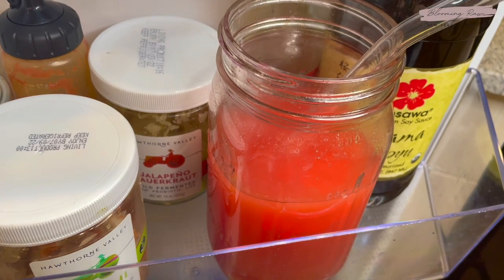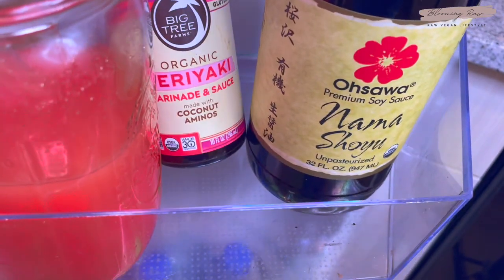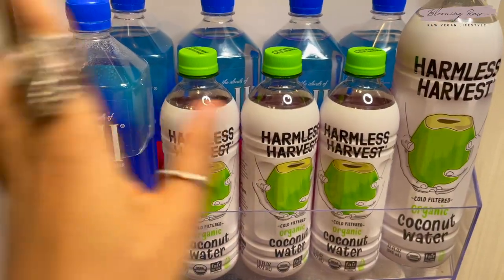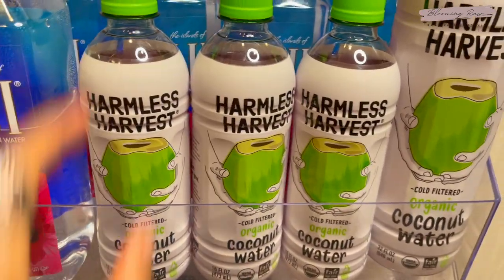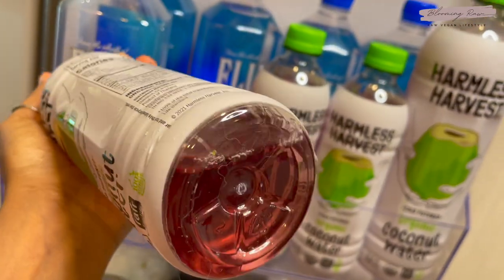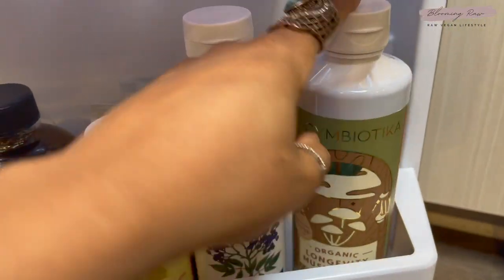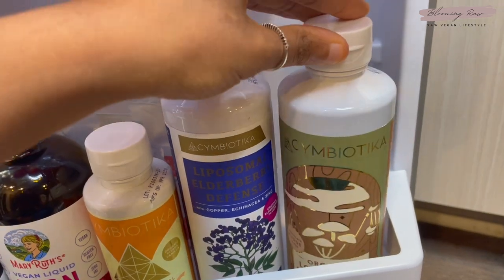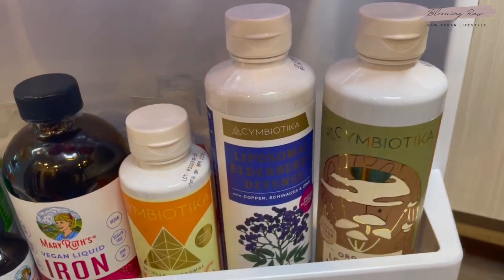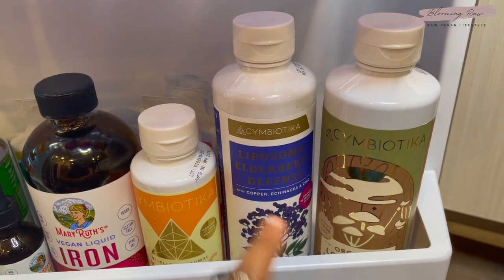I also have some nama and coconut aminos back there. Down here is my hydration shelf — I have my water and coconut waters. I love Harmless Harvest; it has this gorgeous pink color and it's probably the sweetest coconut water I've ever tasted. On the bottom row I have my Symbiotica mushroom supplement — it tastes like chocolate fudge syrup and has so many benefits. Mushrooms have amazing healing and medicinal properties. I also have a Symbiotica elderberry defense supplement.